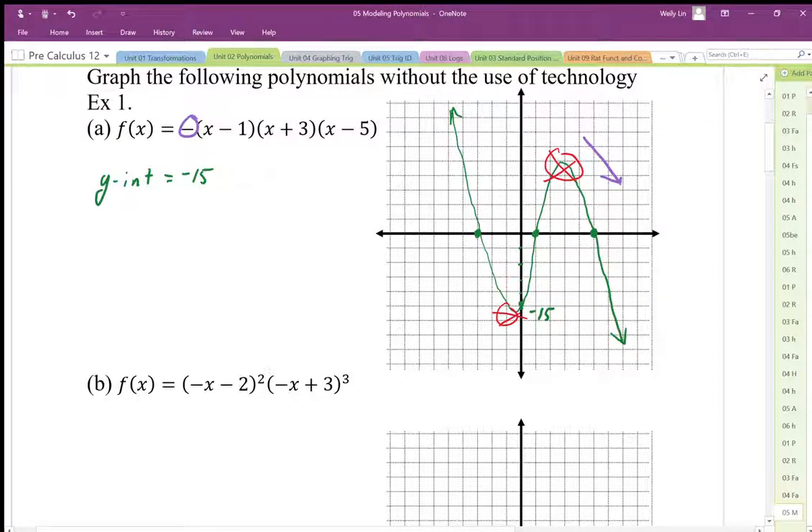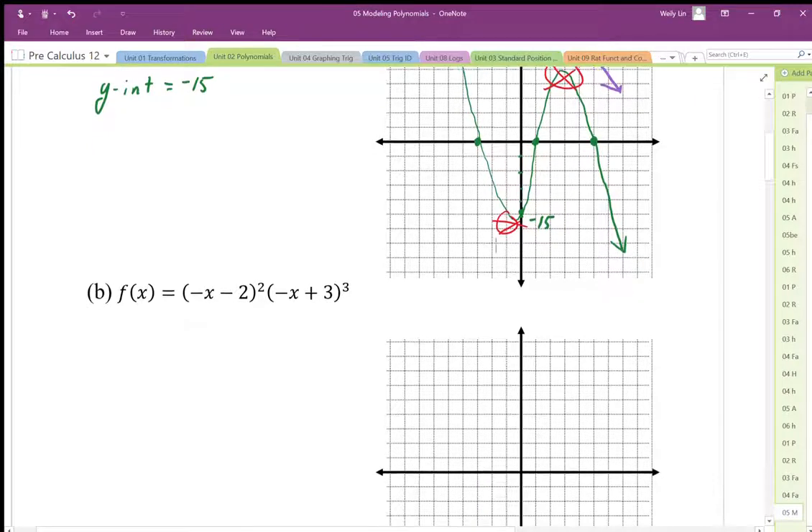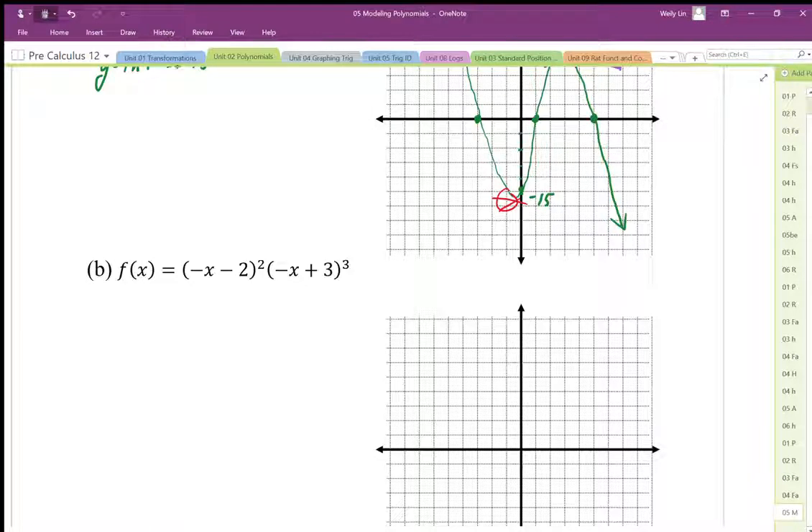This one here, we're dealing with multiplicities — when we have a factor cubed or a factor squared. That negative in here is a bit of a problem, but we don't need to worry too much. If we understand how to get the zeros: x must be negative 2, so that's going to be a bounce. And x equals 3, so that's going to be a slide.